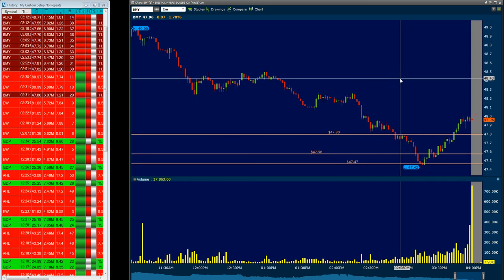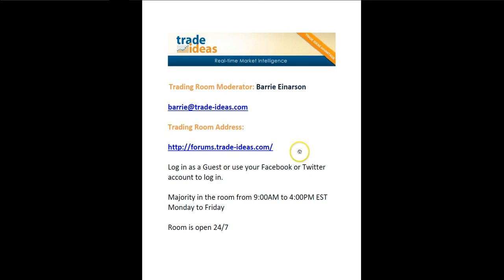So those are the four trades that I posted in the room today. Let me just bring up the cover sheet again to show you how to get into the room for tomorrow. Hope to see you in the room tomorrow, and good trading on Tuesday.